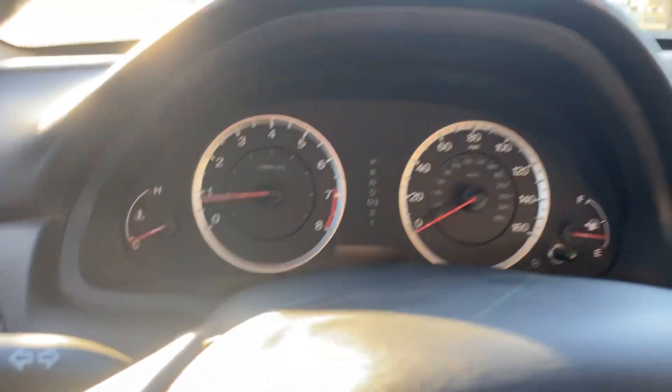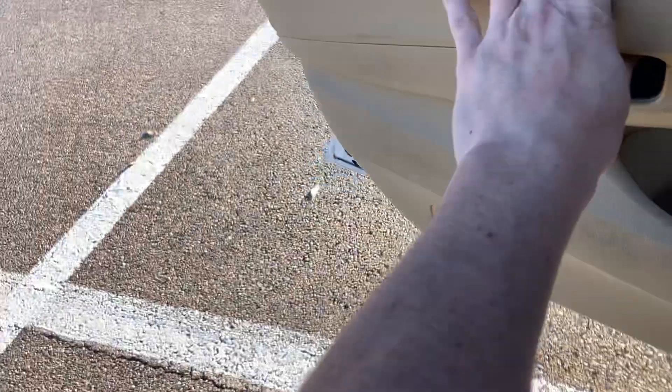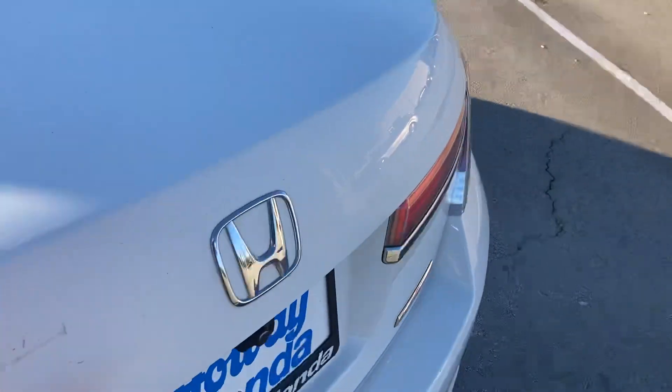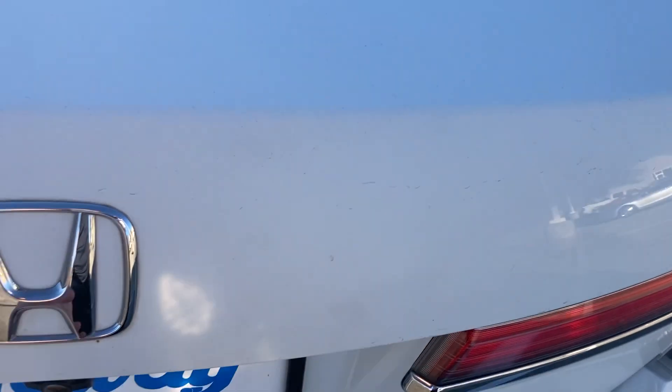You even have seat heaters. Amber, let me know what you think of this. It is a great vehicle, great value. The other one is great as well. I will track down those keys and let you know what I find.